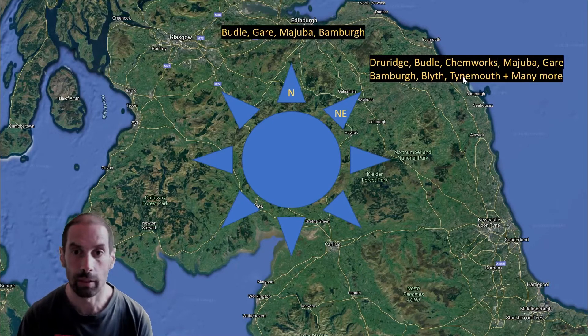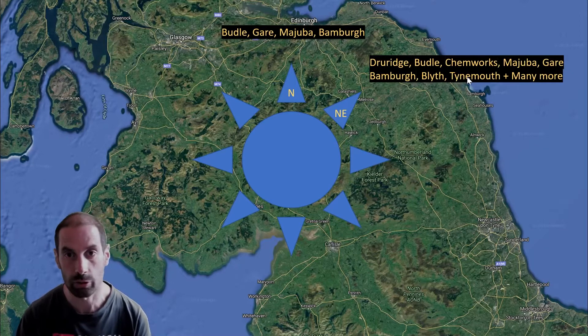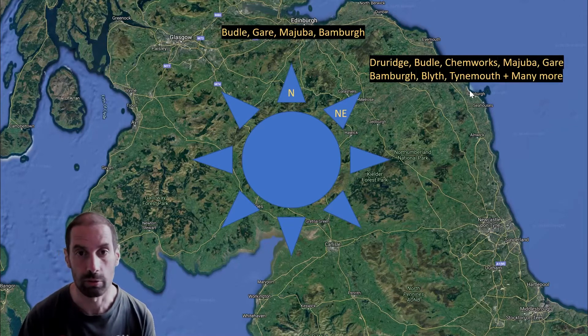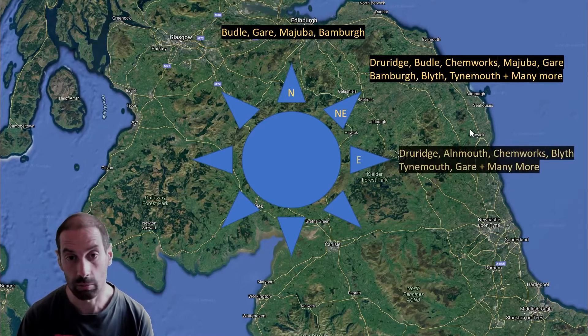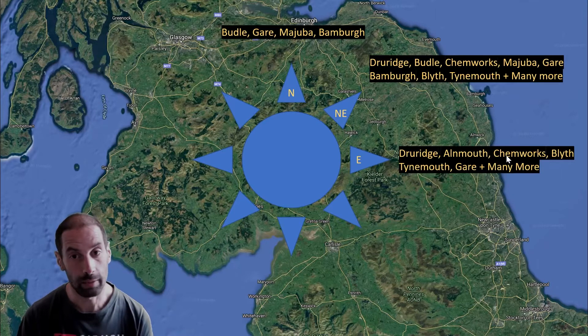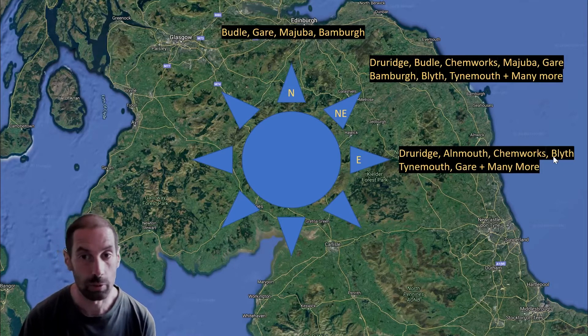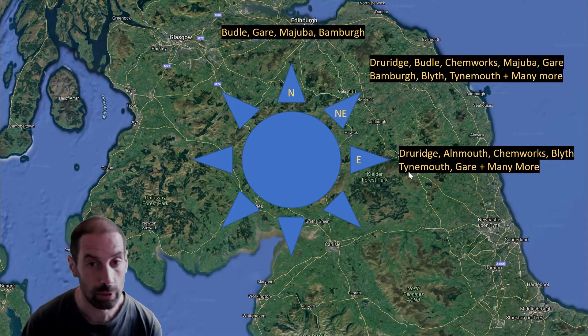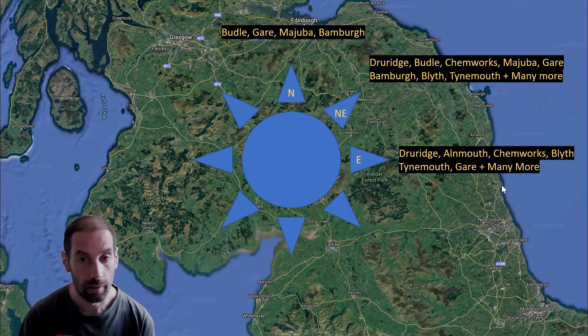Blythe is cross-shore, Tynemouth again sort of cross-onshore. In the Northeast there are many, many options in the Northeasterly, similar to the Easterlies. So Druridge continues to be good, Almuth and Kenworks — Kenworks is almost directly onshore. Blythe is also a good option, especially for those high tides where you can't go anywhere else. Tynemouth is also a good option. South Gair too — as I say, there are many more options in an Easterly.